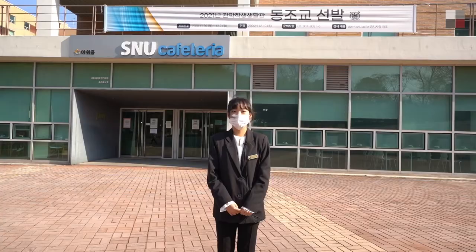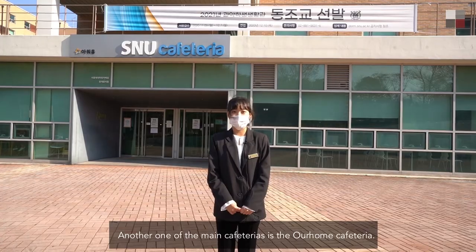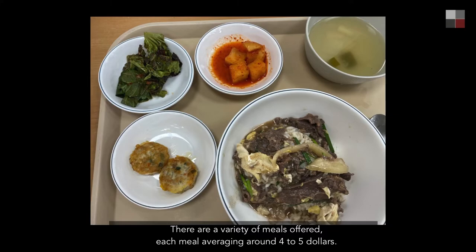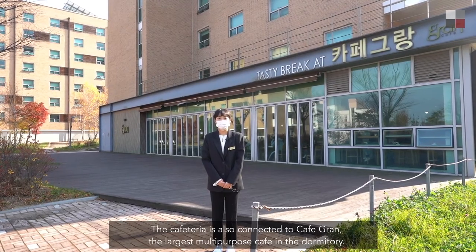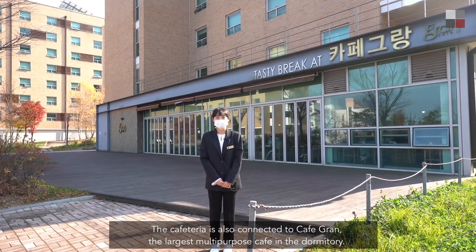Another one of the main cafeterias is the Our Home cafeteria, offering a variety of meals each averaging around four to five dollars. The cafeteria is also connected to Cafe Grand, the largest multi-purpose cafe in the dormitory.